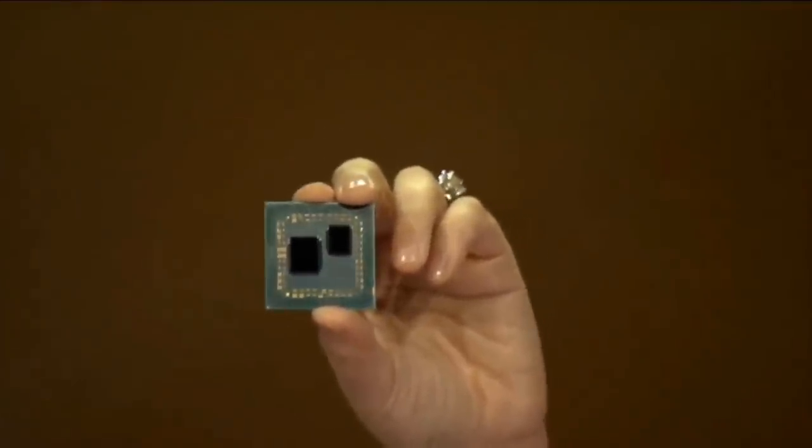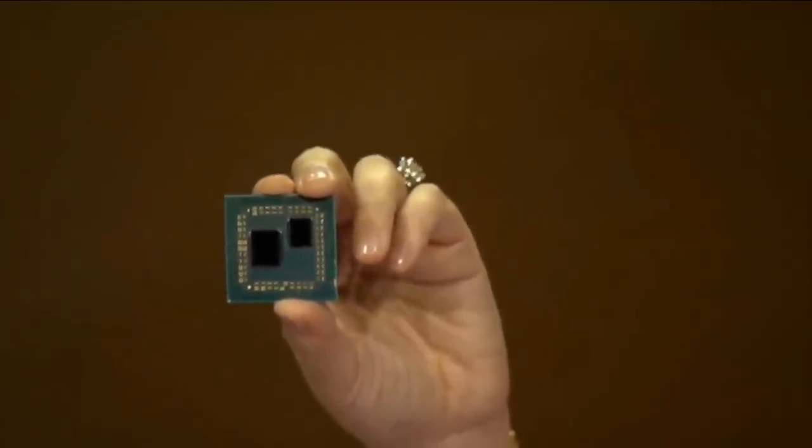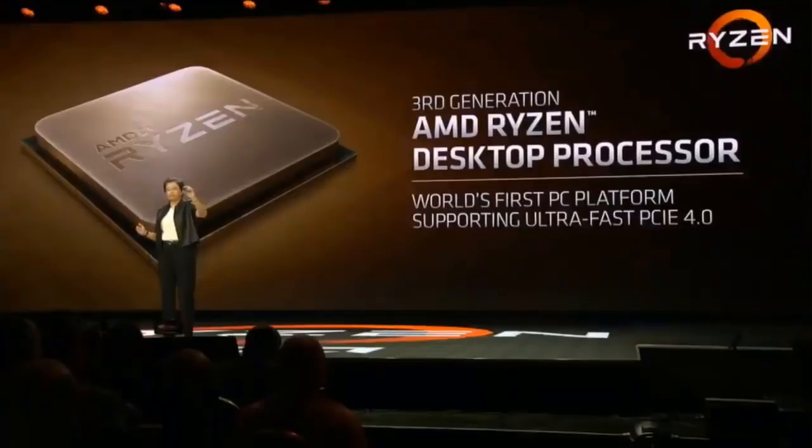The larger of the dies is actually our IO die. This IO die is specifically designed for the PC market and for desktops, and it feeds the data between the Zen 2 engine and the rest of the system. To take advantage of the faster graphics cards and devices coming to market later this year, next gen Ryzen will also be the world's first PC platform to support the ultra-fast PCI Express Gen 4 standard.